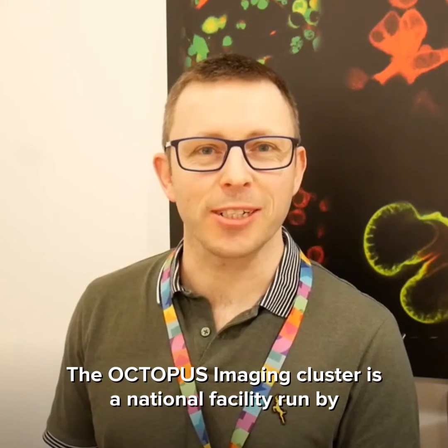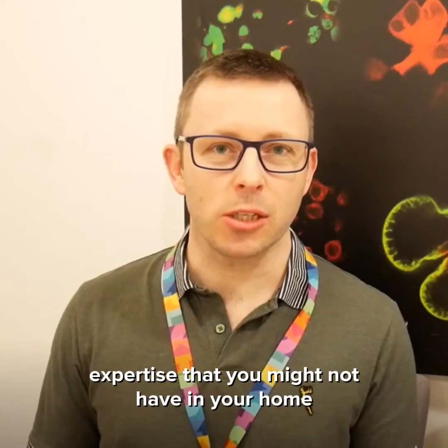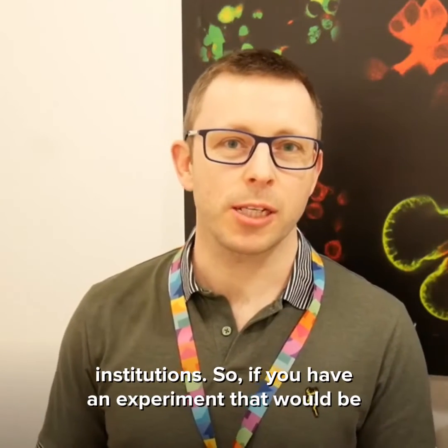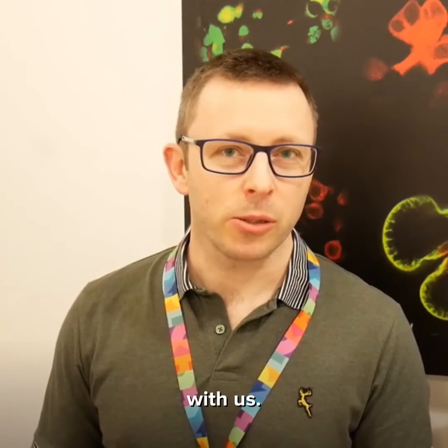The Octopus Imaging Cluster is a national facility run by the Science and Technology Facilities Council in the United Kingdom. Our mission is to provide access to techniques and expertise that you might not have in your own institutions. So if you have an experiment that will be unlocked by MinFlux, you can apply to come and do it here with us.